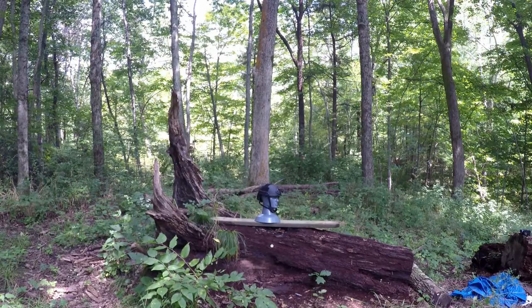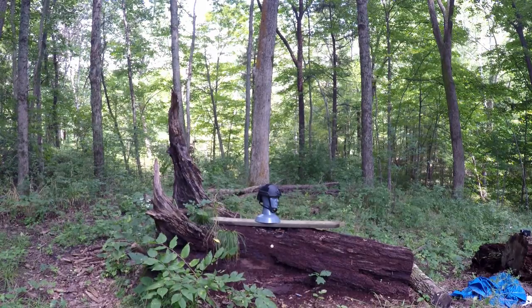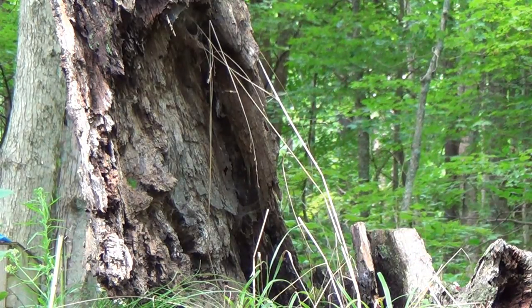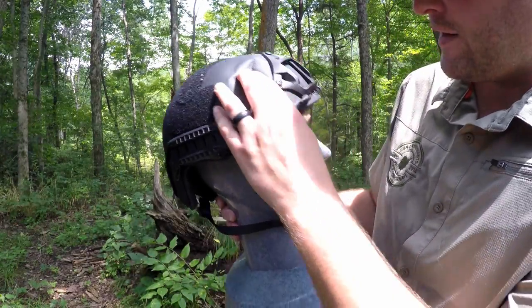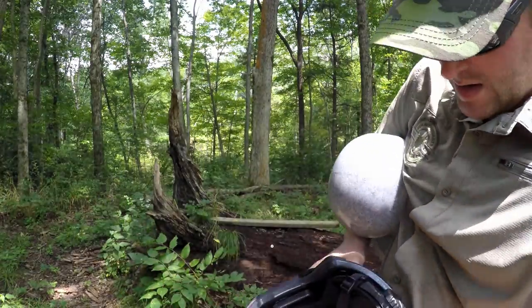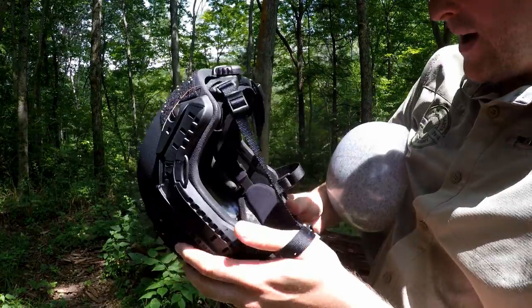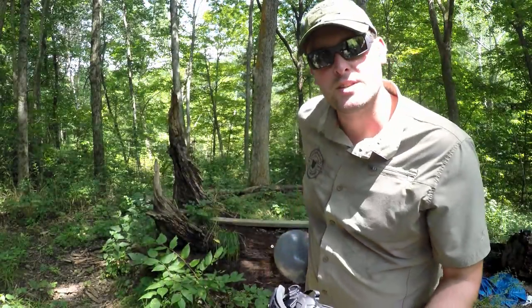Our second test is going to be shot out of a Glock 17 suppressed, and we are going to be shooting 147 grain Speer hollow points. This one did a little bit more damage — there's definitely some deformation in the helmet itself, you can feel that. We'll go ahead and take the helmet off and see if there's any penetration. No penetration on the helmet here. There is some deformation, but it looks like the padding mainly caught that. No penetration whatsoever with the Speer 147 grain hollow point.